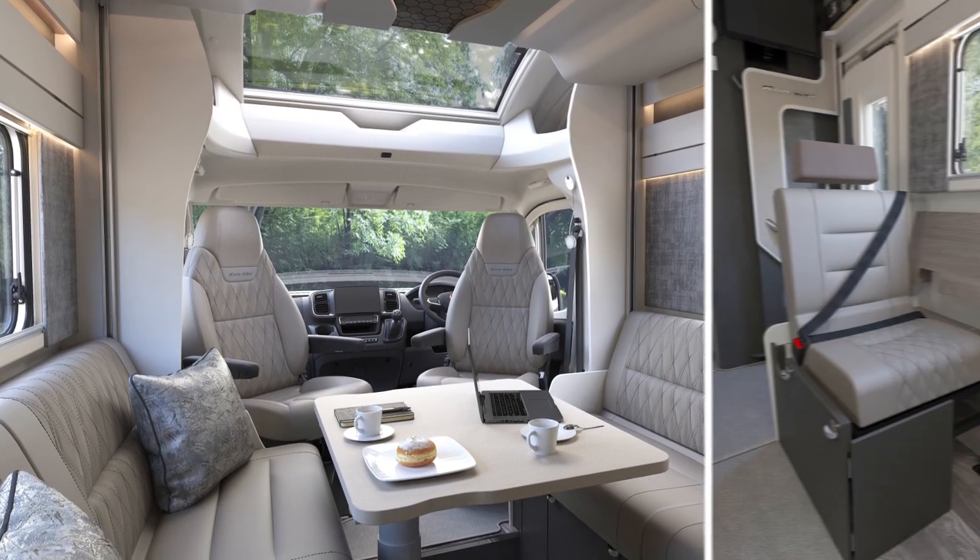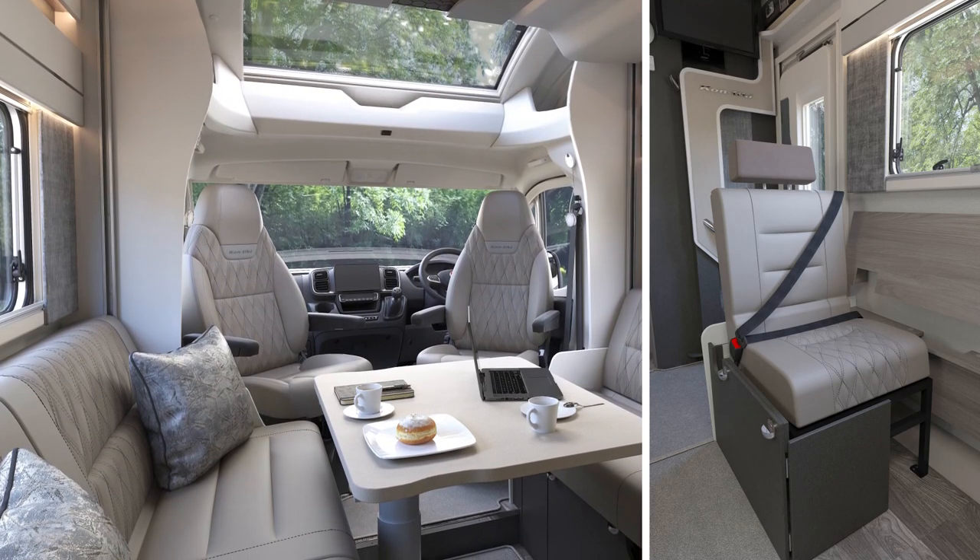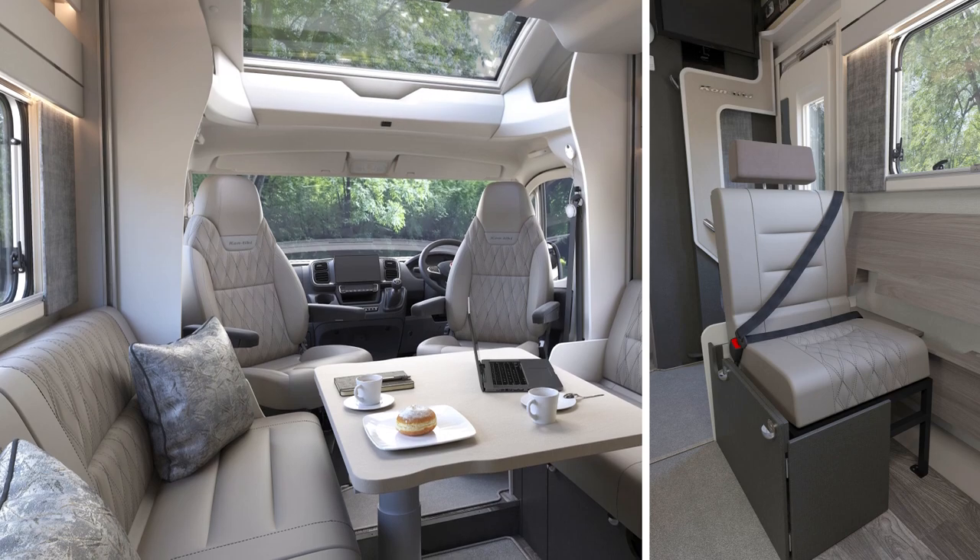When travelling, the bench seats are easily converted into comfortable Agouti travelling seats that also include ISOFIX for children's seats.